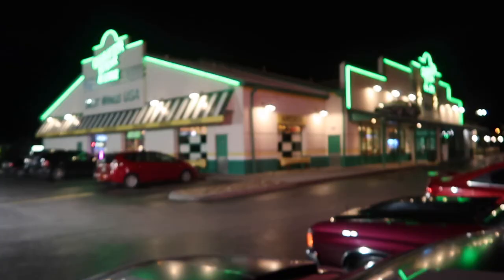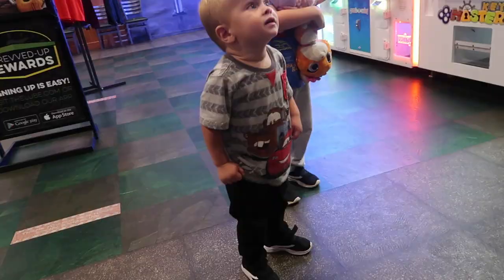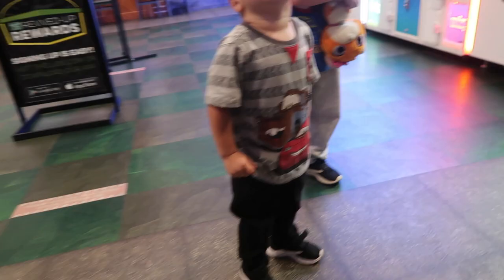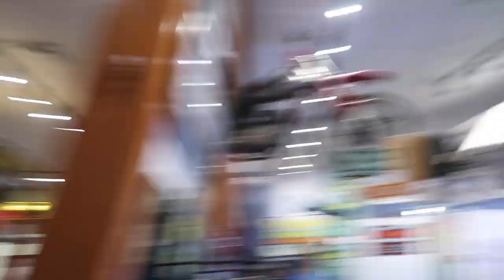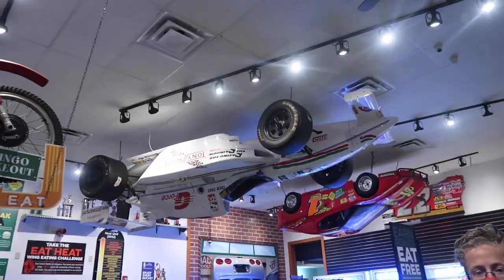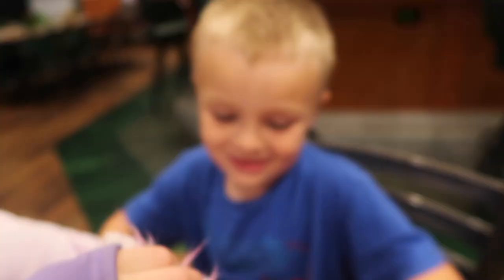We're over here at Quaker Steak and Lube. Little man's hungry — hold on, I got you bud. Logan circled the Chevy cheeseburger. You know when you eat that cheeseburger it's gonna fall apart on you. He's just so amazed by that bike spinning above the table. Liam likes the ranch — how's the chicken?